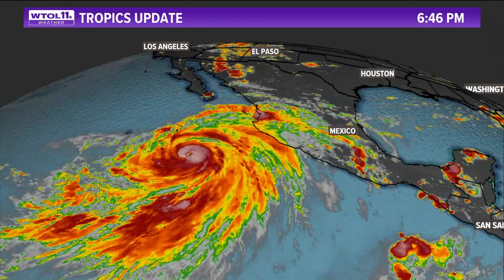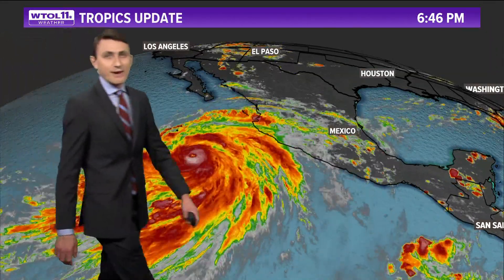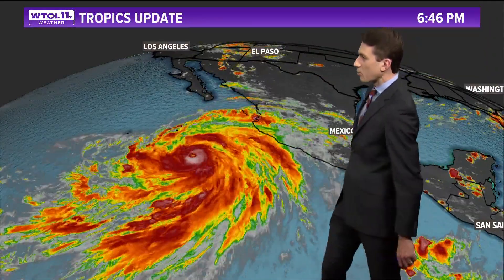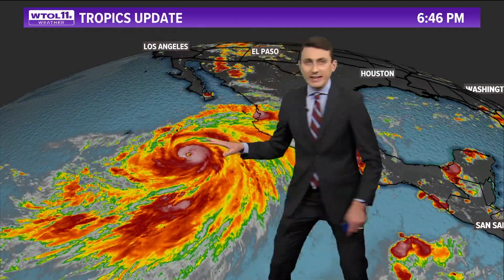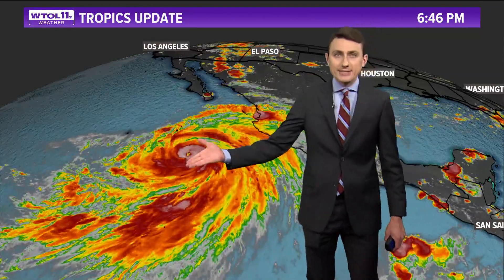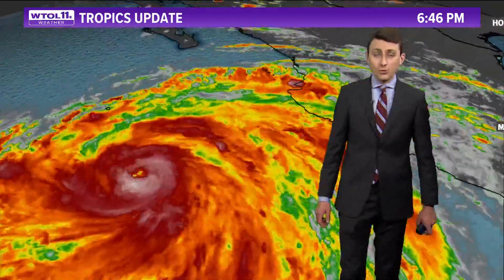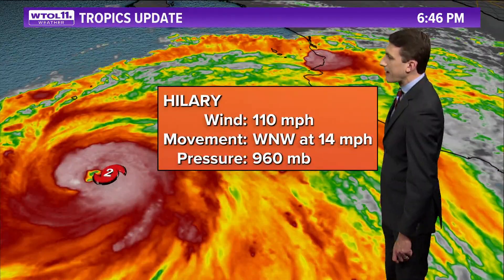Let's break down the latest information on Hillary. We're recording this Thursday evening, and if you're watching on Friday, it is likely that Hillary has intensified even more with the hurricane encountering warm open water. This is what we call an infrared satellite image — it takes a picture of the cloud tops and measures their temperatures, giving you a good feel for whether the storm is strengthening. Due to the warm waters, Hillary has intensified to a category two storm as of this recording.